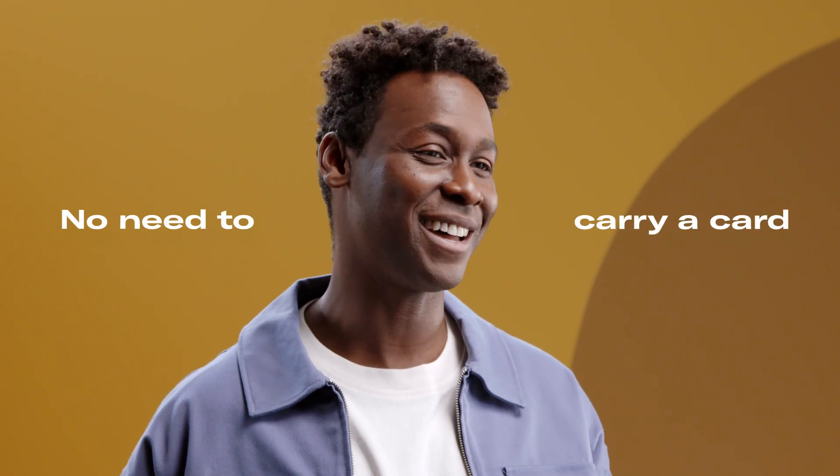Have you thought about switching to a digital wallet? If you're anything like me, maybe you should. Remembering your bank cards can be a hassle you just don't need. But with digital payments, the only thing you need is your phone. And I know you're never without that.